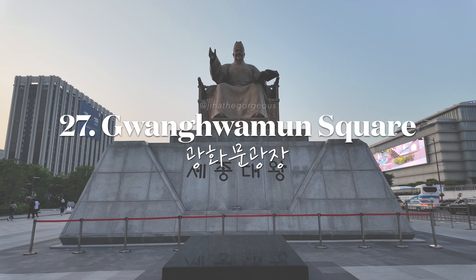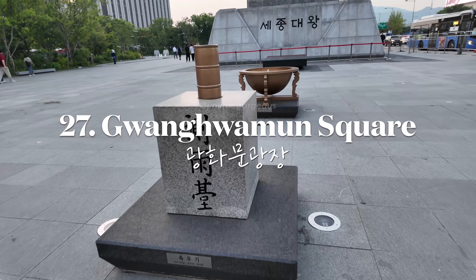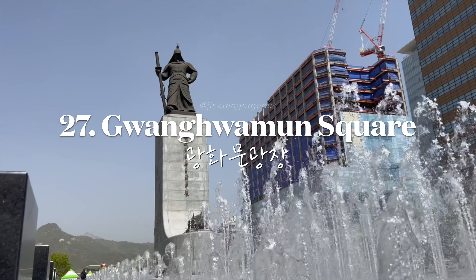Stroll through Gwanghwamun Square, home to statues of King Sejong and Admiral Lee Sunshin.